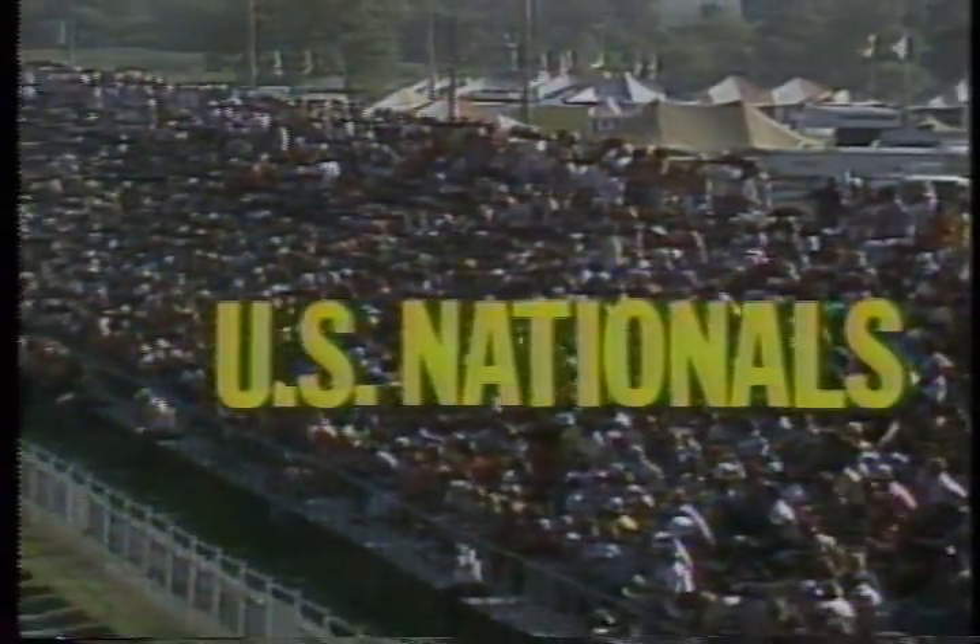Diamond Pea Sports presents Championship Drag Racing from the National Hot Rod Association. The 24th Annual U.S. Nationals.